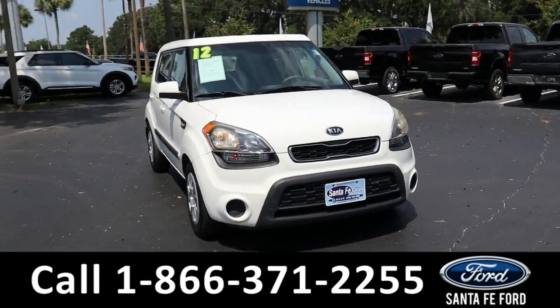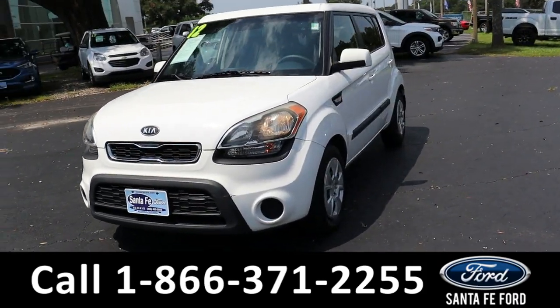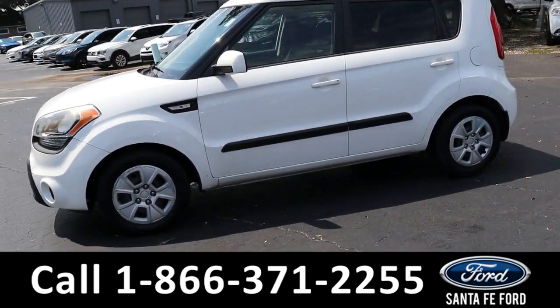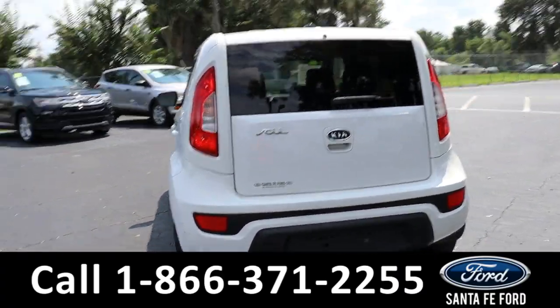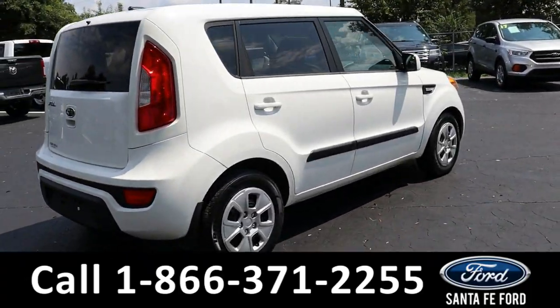Here we have a 2012 Kia Soul Crossover. It has alloy wheels, remote keyless entry, and tinted windows. For more information about this vehicle, you can visit us online at SantaFeFord.com, where you can view the Carfax.